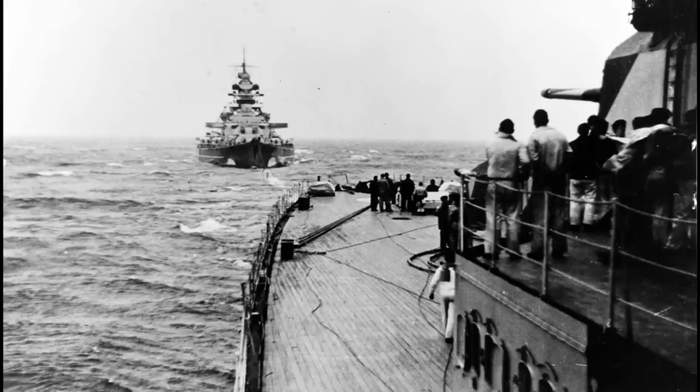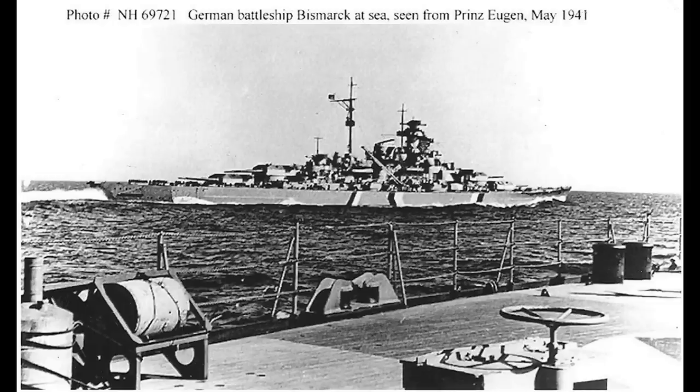Originally it was hoped Scharnhorst, and maybe even Tirpitz and other units would be coming as well, but in the end only the first two ships would sail. Despite attempted secrecy, they were pretty quickly spotted by the Swedish cruiser Gotland, and then by British recon aircraft and the Norwegian Resistance. Activating their radar sets, the two ships dove into the fog present in the Denmark Strait at high speed to try and shake off detection.